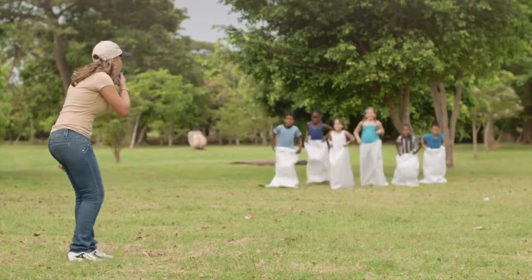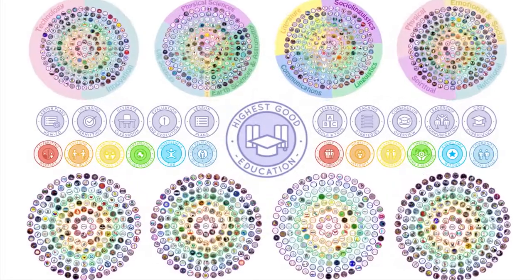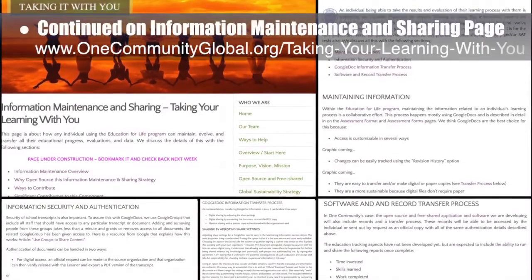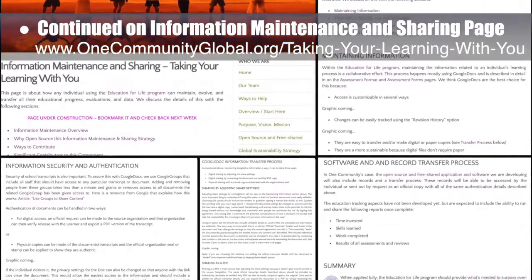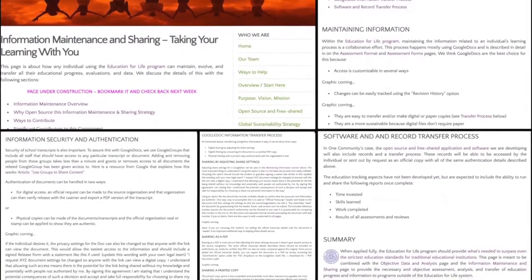One Community's approach to highest good education is designed for all age groups, adaptable to any schooling environment, inspiring and fun for all participants, and includes national standards, all subjects, lesson plans, teaching strategies, learning strategies and tools, classroom design, and more. This week the core team finished all work except for adding images to the information maintenance and sharing 'taking your learning with you' page — finishing formatting, adding content and resources — bringing the page to 90 percent complete.